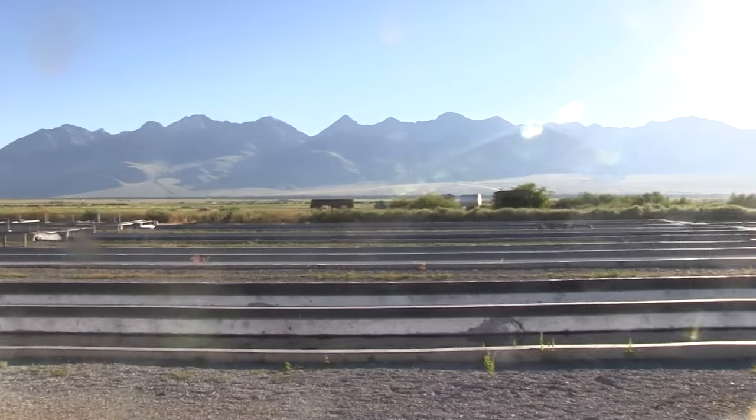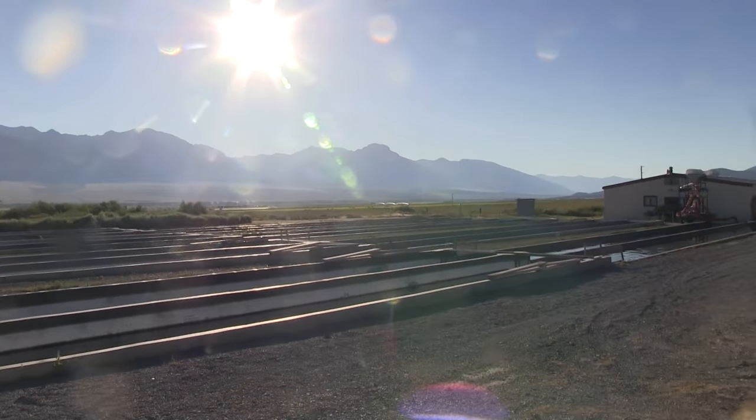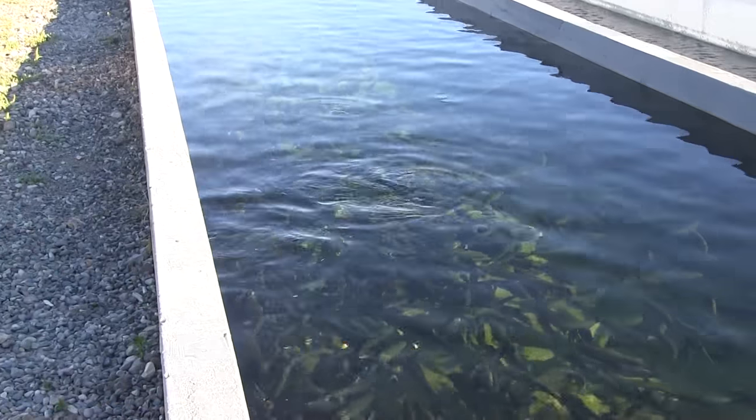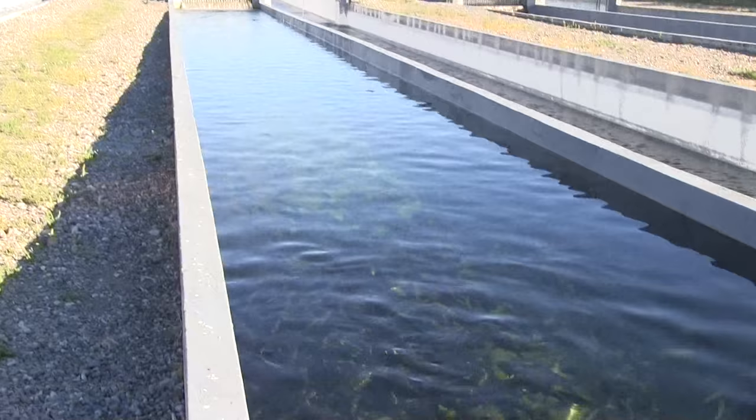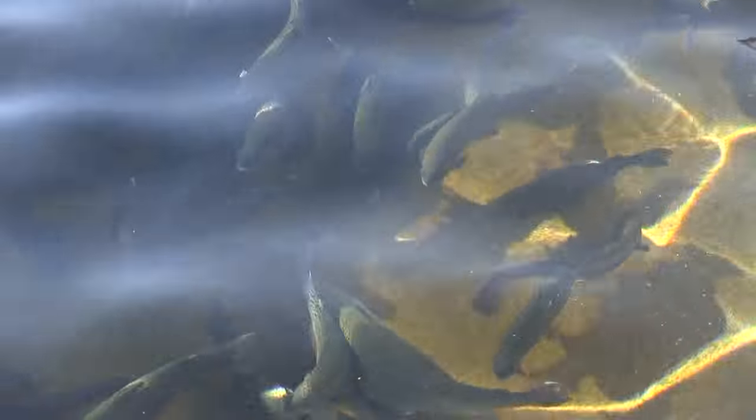Before we get into the mountains today, we'll be down on the valley floor in Mackay at the fish hatchery. We stopped there with my family, which gave them a chance to see all the thousands and thousands of fish that are being raised. There are of course several runs all holding fish of different ages, sizes, and species for that matter.